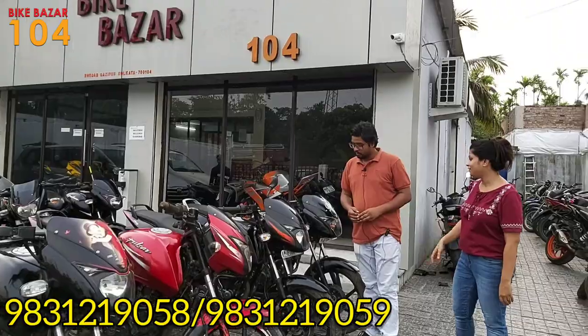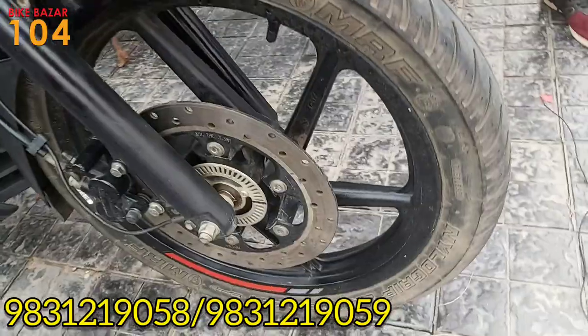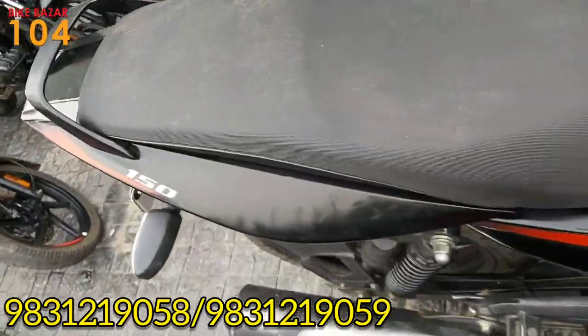This is a Pulsar 150 — black model, ABS variant. The other offer is the Pulsar 150 non-ABS model.